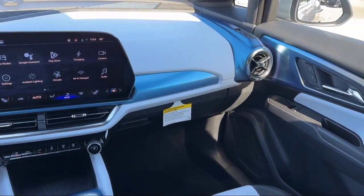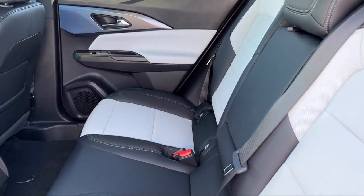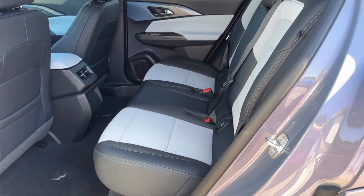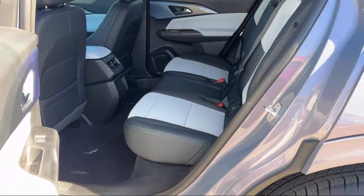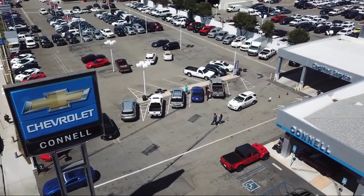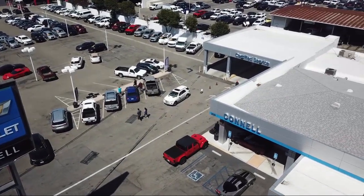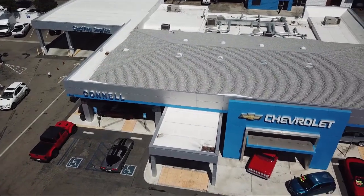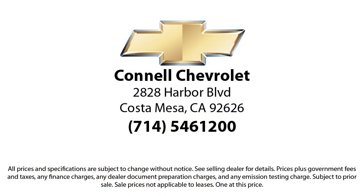We work hard to make sure that you drive home in a vehicle that is just right for you. And with hundreds of reviews giving us a 4.5 star rating, we think we're doing just that. Come see us today on our massive lot with over 6 acres of Chevrolets. Connell Chevrolet is located at 2828 Harbor Boulevard in Costa Mesa.